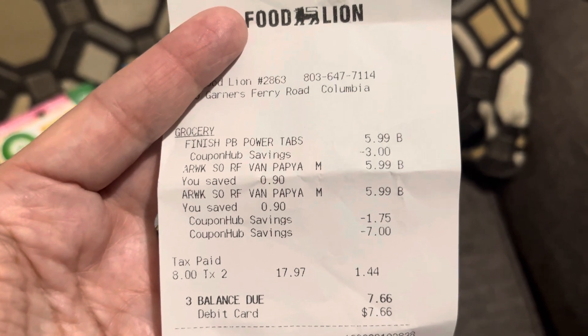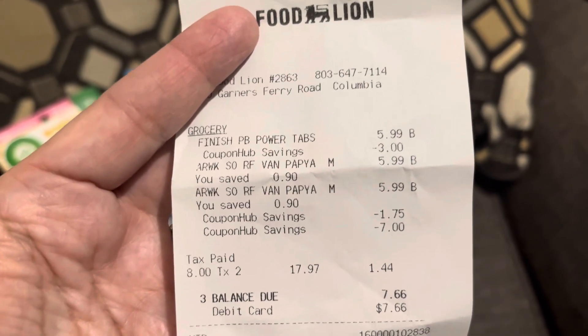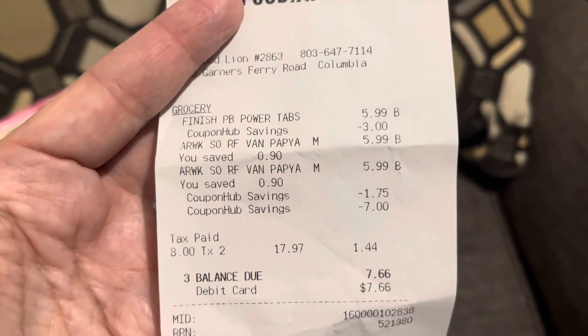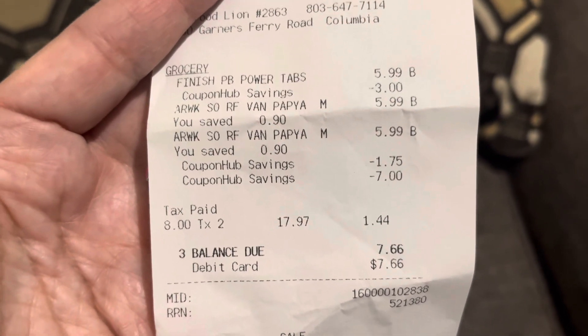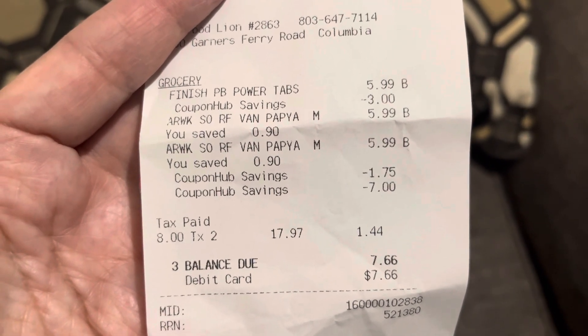In that Food Lion app at the top, you can run the UPC through and it tells you — much like CVS and Walgreens do — if that item is on sale, if it's got a coupon you can clip. And if there is one, you can clip it right from there, so it's very nice.